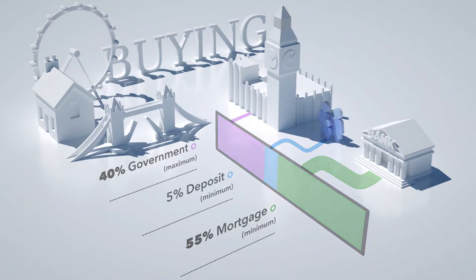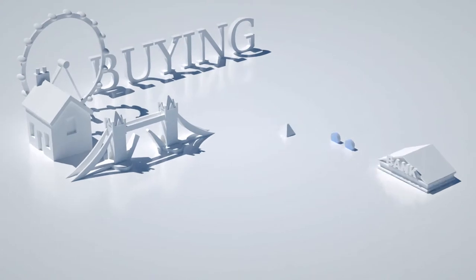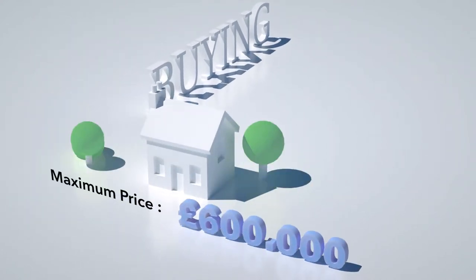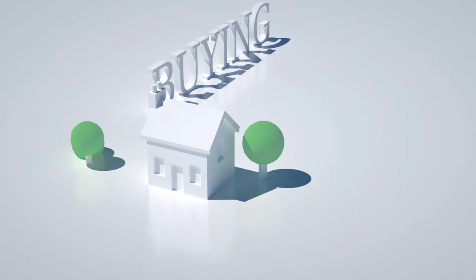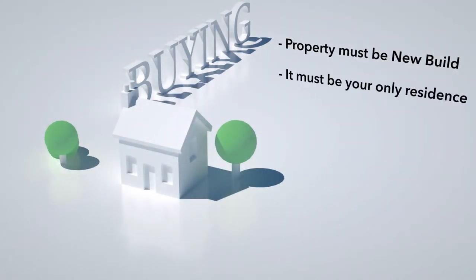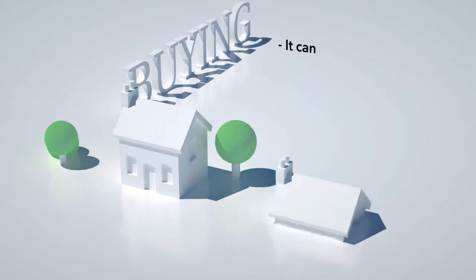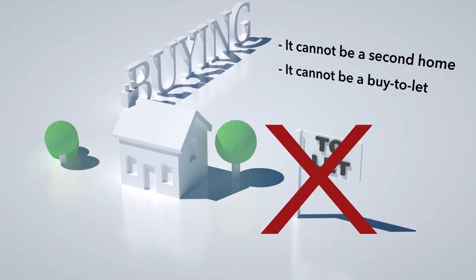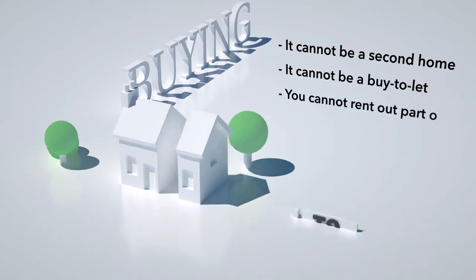The maximum property price that qualifies for a Help to Buy loan is £600,000. You don't have to be a first-time buyer, but the property must be a new build and it has to be your only residence. You cannot use the Help to Buy scheme for a second home, for a buy-to-let investment, or if you rent out part of the property.